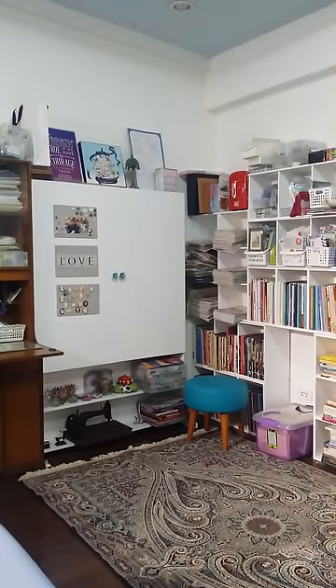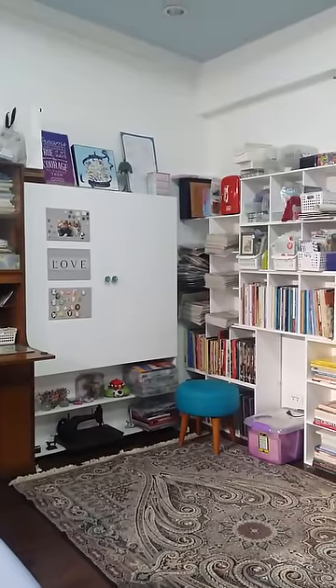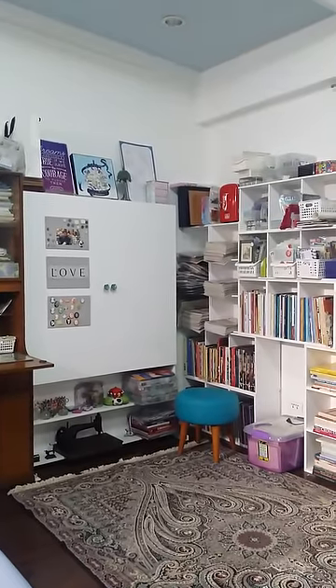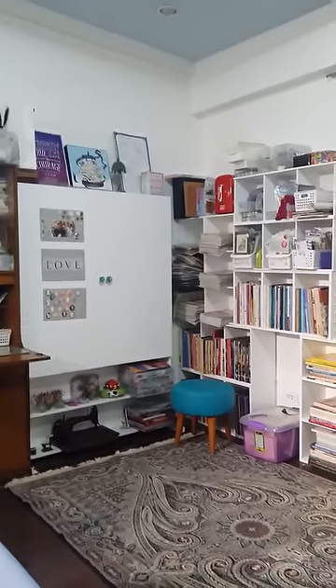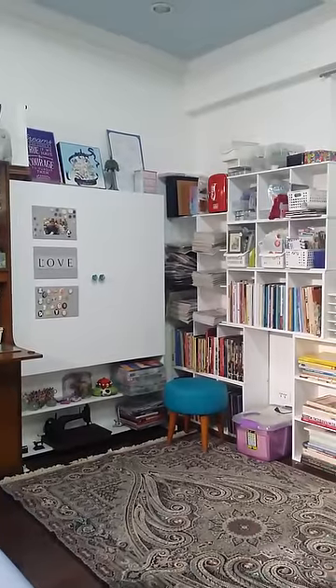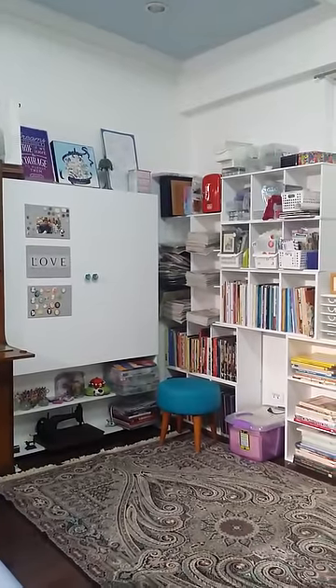Hi everybody, it's the Stitching Panda. I don't want to be in front of the camera because I just woke up and I just ran to my stitching corner so I could show you guys what I've been working on since we got married and we came back from the honeymoon.